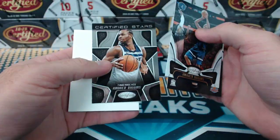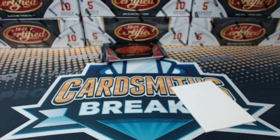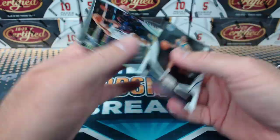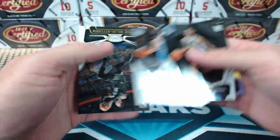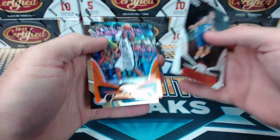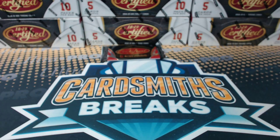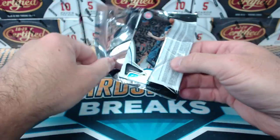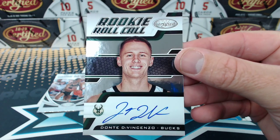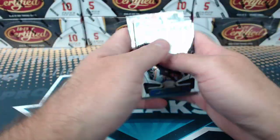Devin Booker to $2.99. Wiggins. Batum mirror. Trae Young certified future. Aldridge to $0.99. Gold team Ben Simmons. And Dante DiVincenzo rookie roll call autograph for the Milwaukee Bucks. We haven't had a numbered version of that, right? There are numbered parallels, but we haven't had one — they're all base so far.